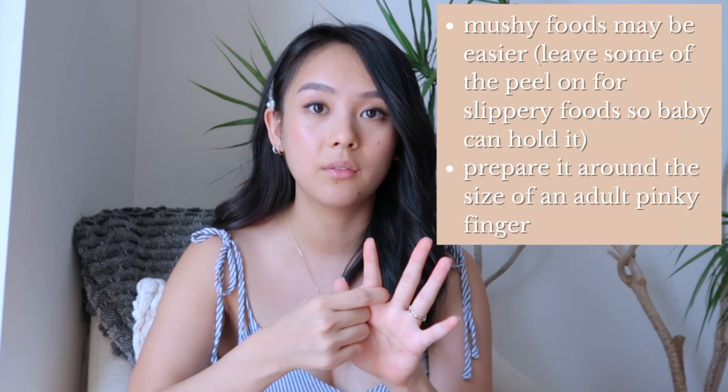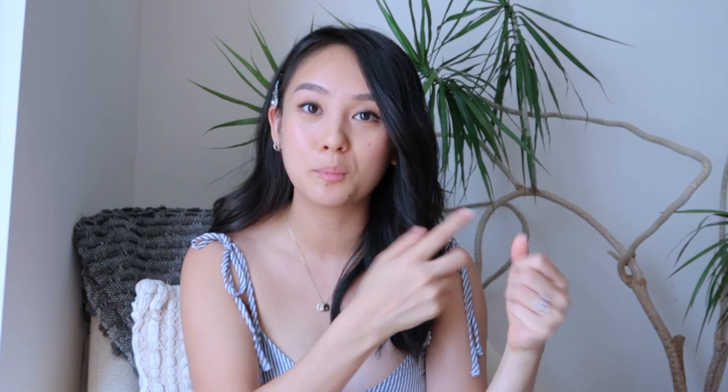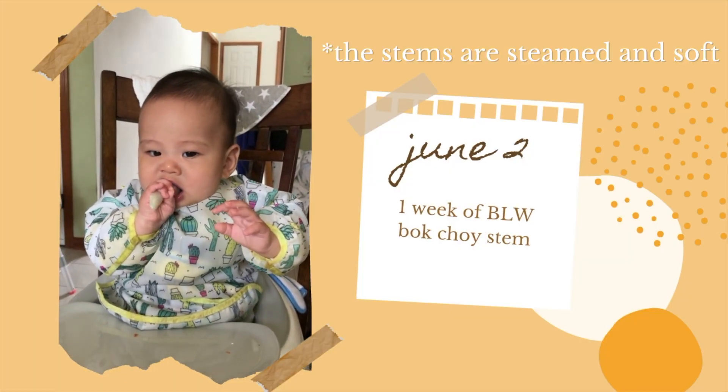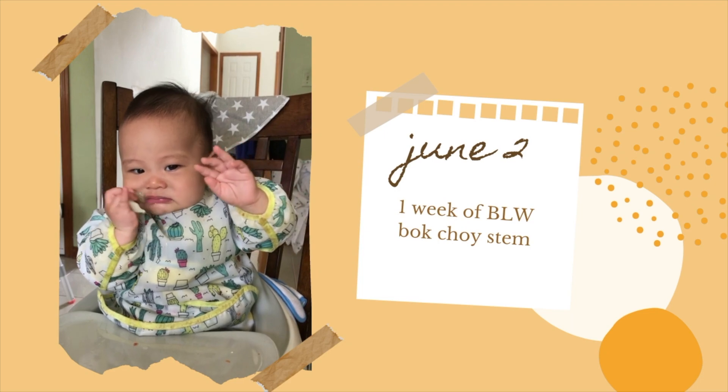Whatever food you choose, make sure you prepare it so baby can grab it with their entire palm, because babies don't develop their pincer grasp — grabbing things with two fingers — until later. In the beginning they'll use their whole palm, so you want food that's basically the size of your finger — long enough that when baby grabs it with their whole palm, there's still food sticking out for them to put into their mouth. In terms of consistency, you should be able to squeeze the food between your fingers so it mashes. The number one thing to be mindful of when choosing and preparing foods is that it's not a choking hazard.